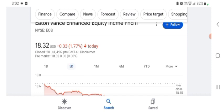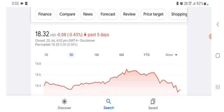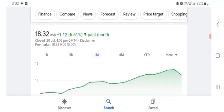Five days before, the stock was trading at 1.77% negative in a day. One month before, the stock was trading at 6.51% positive in a day. We also see the stock was good. Before buying and selling the stock, please consult your financial advisor.